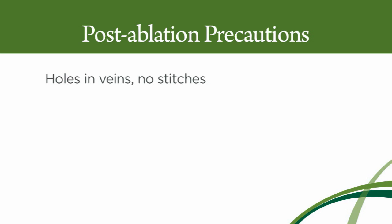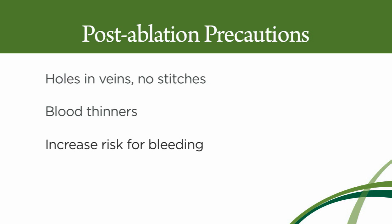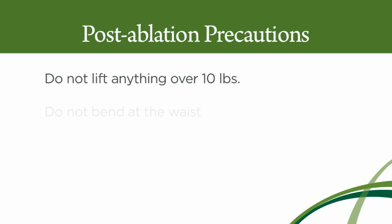When the procedure is done, you're going to have holes in the veins where we put the catheters in, and there are no stitches covering those holes. And you're on blood thinners. That's a combination that puts you at increased risk for bleeding. So your job for the first 14 days after the procedure is to do what you can to avoid bleeding — specifically, not lift anything heavier than 10 pounds and not do a lot of bending at the waist.